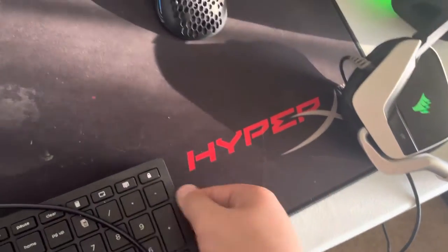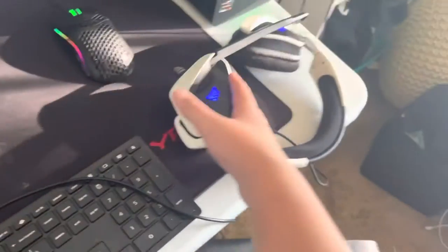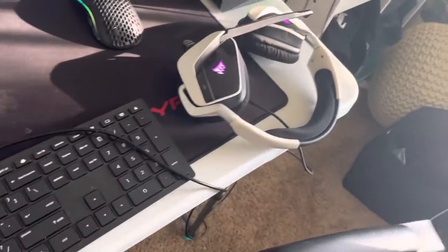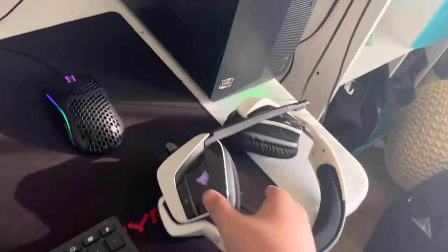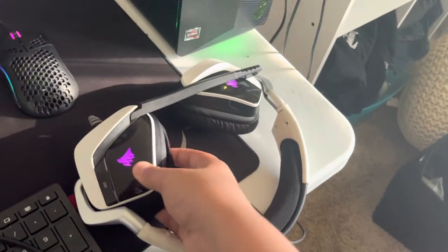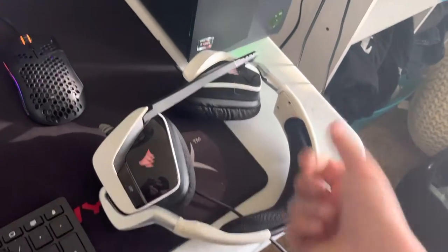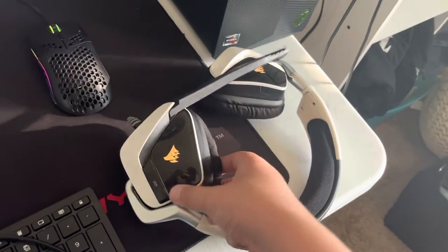My headset — it's my boyfriend's headset. He gave it to me because my other one broke and he didn't like how it sounded over Discord. So he gave me his old one. It's a Corsair but I don't know exactly what model.